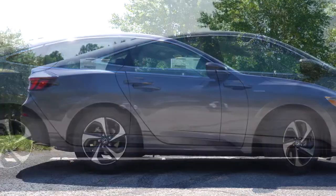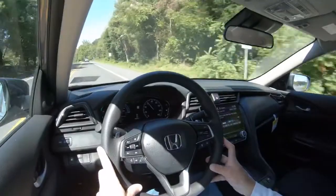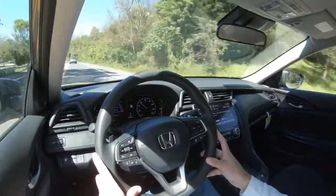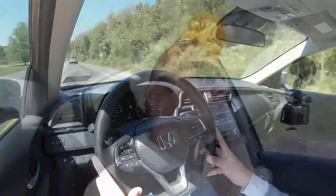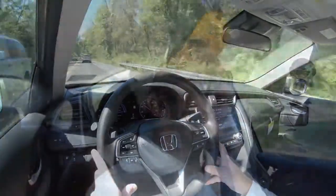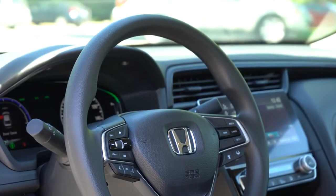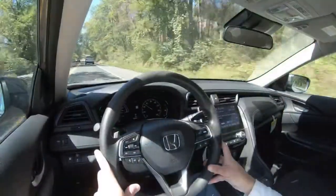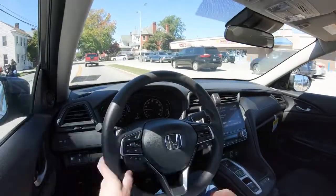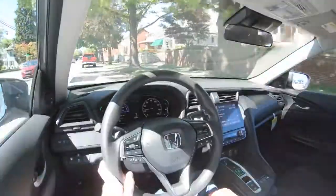Suspension is a MacPherson strut up front and independent multi-link rear, with front and rear stabilizer bars. The steering feel actually surprised me — you'd think hybrids wouldn't be fun to drive, but the steering is pleasantly weighted, not too loosey-goosey like most SUVs. The 10-and-2 grips fit my hands perfectly. Ride quality has been on the smoother side compared to most vehicles I test — no issues there at all.